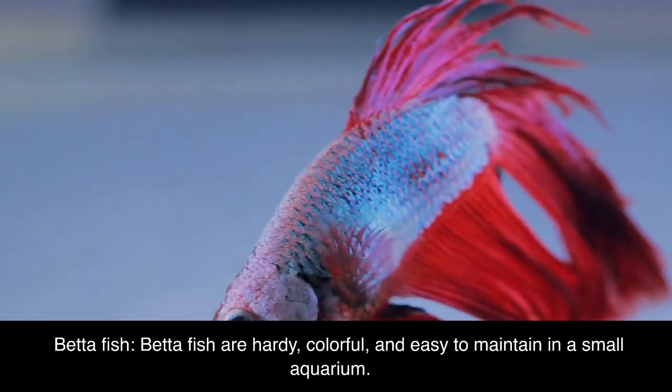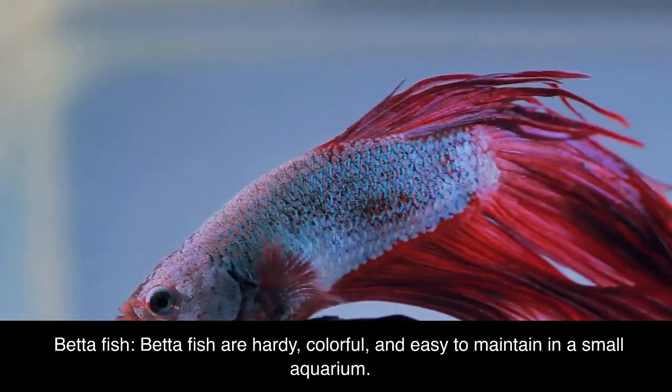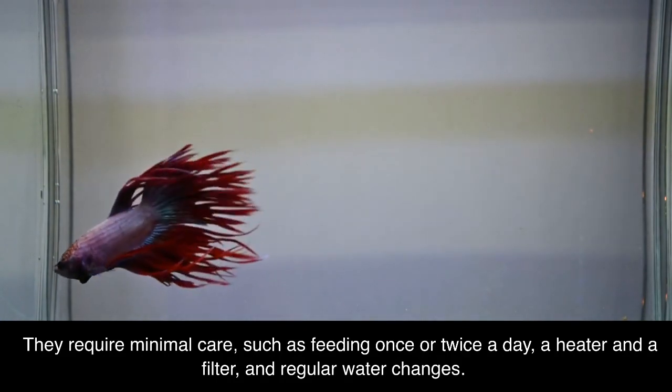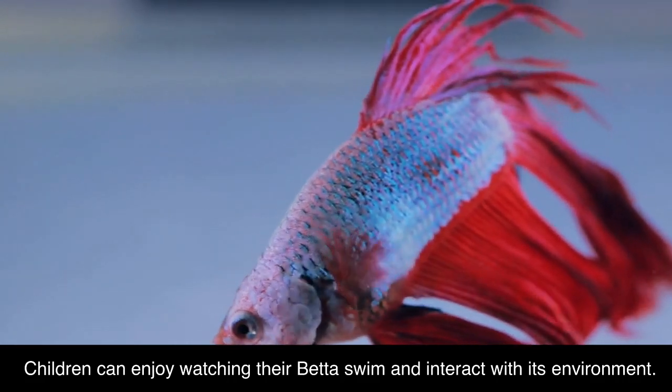Betta fish. Betta fish are hardy, colorful, and easy to maintain in a small aquarium. They require minimal care, such as feeding once or twice a day, a heater and a filter, and regular water changes. Children can enjoy watching their betta swim and interact with its environment.